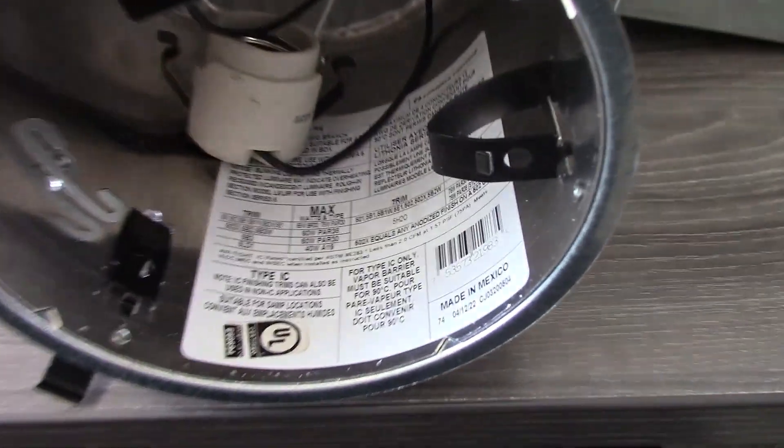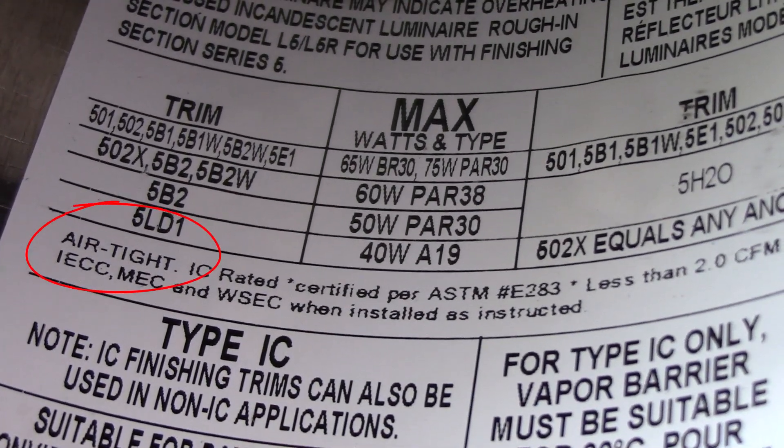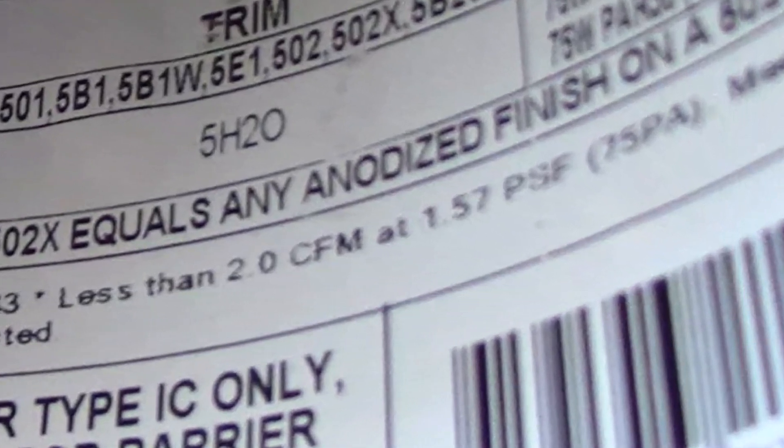But even if you're buying a newer recessed light like I've got here — and this is an airtight light, I know that because we can look at the label — you'll see it says airtight right on there and IC rated. IC rated means rated for insulation contact; you can have insulation actually touching it. Even if it's airtight rated, it's not truly airtight. All that means is that it reduces the amount of air leakage. On this one, for instance, it says less than two CFM — two cubic feet per minute — is going to leak through this at 75 Pascals. So it's still going to leak a tremendous amount of air.